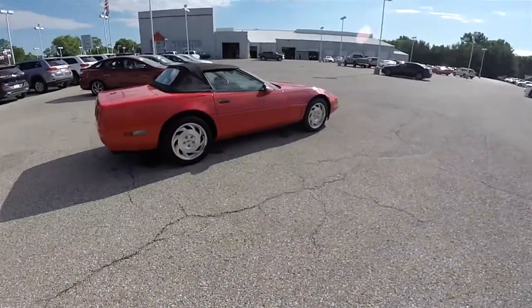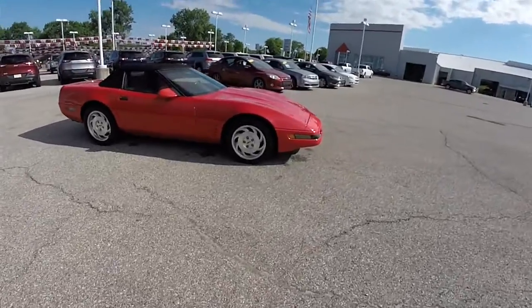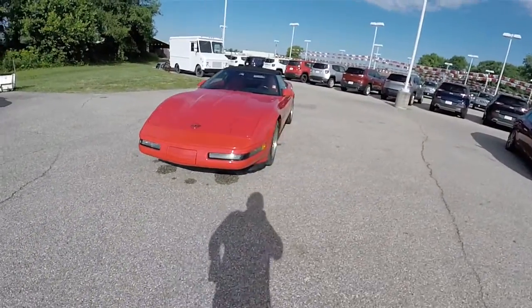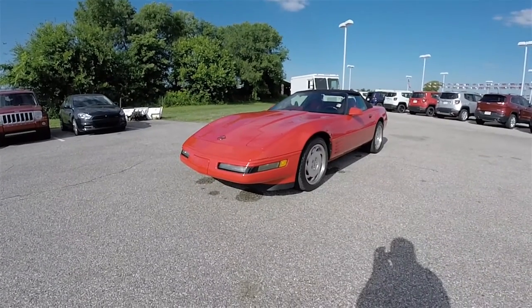This has concluded our quick walk-around look at this 1994 Chevrolet Corvette C4 Convertible. If you have any questions or would like to see this vehicle, please contact our showroom. One of our friendly sales staff will be more than happy to answer any questions you may have. Thanks for watching.